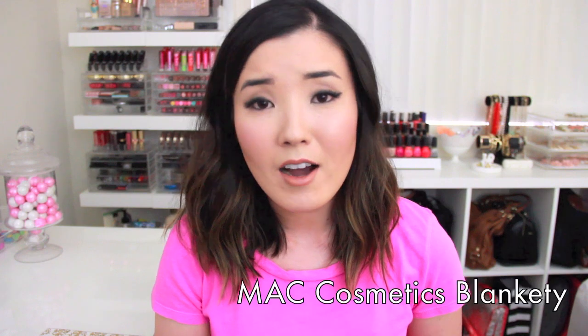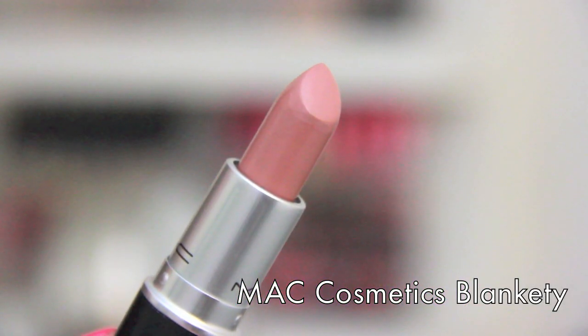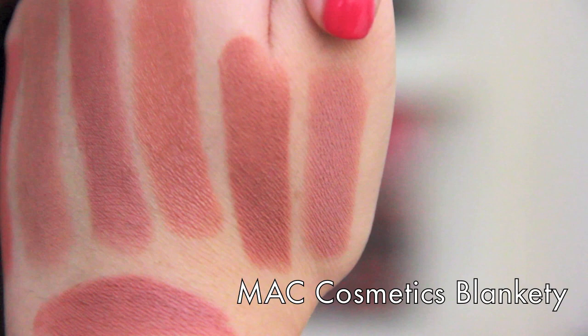The last lipstick is a MAC Cosmetics lipstick in Blankety. If you've seen my MAC Dupes video Fall Edition, you'll know that Blankety is very similar to Maybelline's Nude Lust. If you don't want to spend the $15 on this, just get the Nude Lust. Blankety is one of my favorite nude lipsticks of all time. It is a very neutral nude, and it's an amplified cream, so it is very pigmented but also creamy, and I think it's just one of the best MAC lipsticks I've ever purchased.